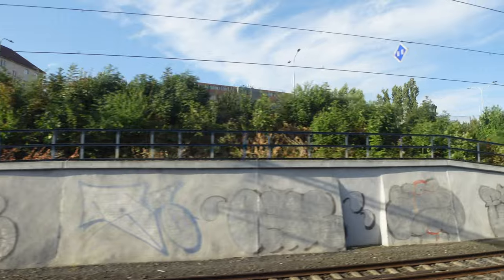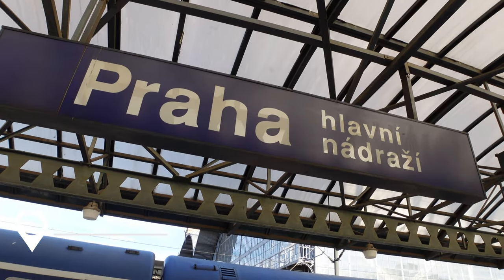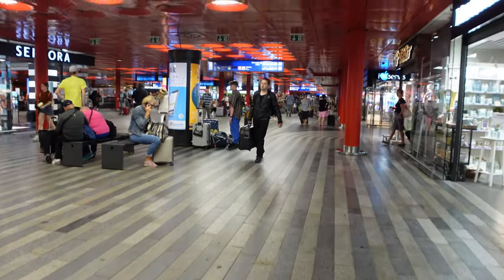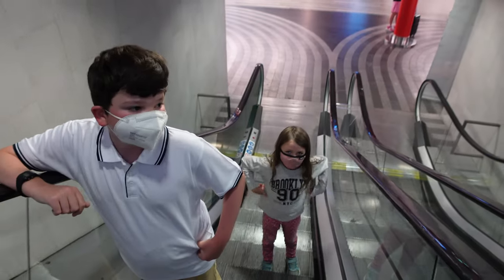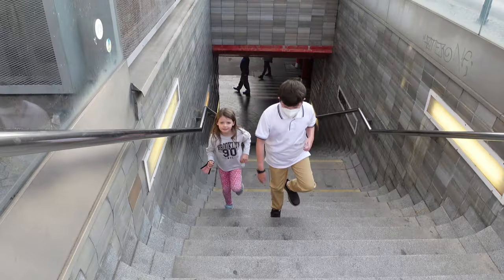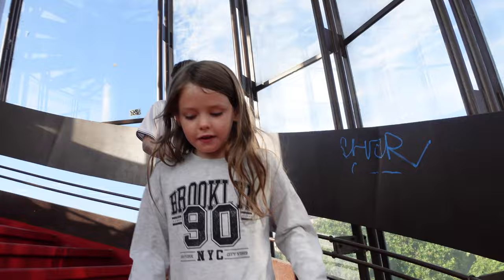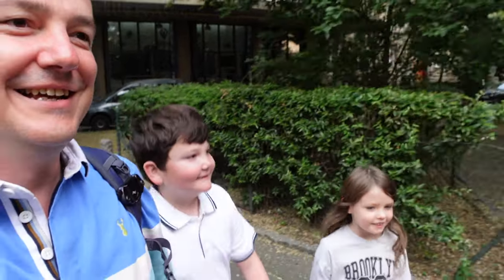We're just about to arrive into Prague. We've dropped our bags off at the left luggage area, we're outside the train station and we're going to walk to the Old Town Square. According to Google Maps it's going to take about 16 minutes. It's only been five minutes and we've already spotted two druggies fighting each other outside the train station. Welcome to Prague.